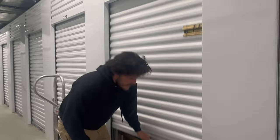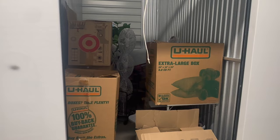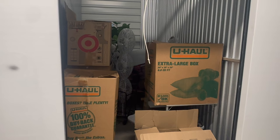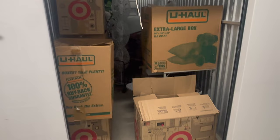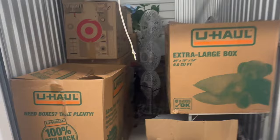This is the first unit I've ever bought here in Texas, so I'm excited to get into this unit. This unit particularly stuck out to me because there was a whole bunch of Target boxes in there. I've never once bought boxes from Target, but you can see there are multiple Target boxes in here. I paid $400 for this, and I couldn't really see any of the stuff in there other than the boxes, so I'm excited to dive in.